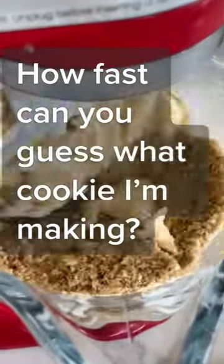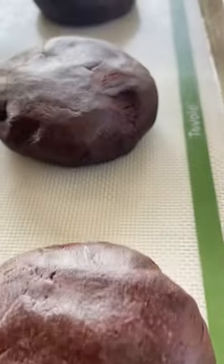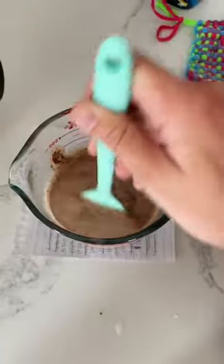Cookie lovers, I have a challenge for you. How fast can you guess what cookie I'm making here? We start by creaming together butter and sugars. We add egg, vanilla, some corn syrup, then we add flour, our leavening agents, cocoa.